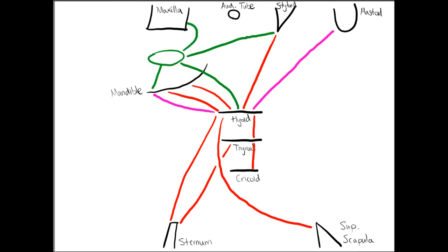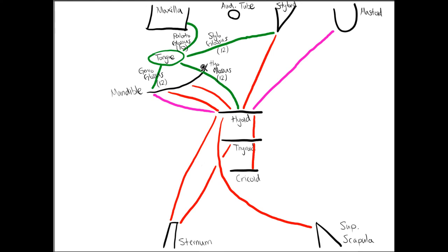The tongue muscles are shown in green. The circle represents the tongue. We have the genioglossus (chin to tongue), hyoglossus (hyoid to tongue), styloglossus, and palatoglossus (palate, which is part of the maxilla, to the tongue). These muscles move the tongue forward, downward, backward, and upward. All are innervated by cranial nerve 12, the hypoglossal nerve, except for palatoglossus, which is innervated by cranial nerve 10, the vagus nerve.